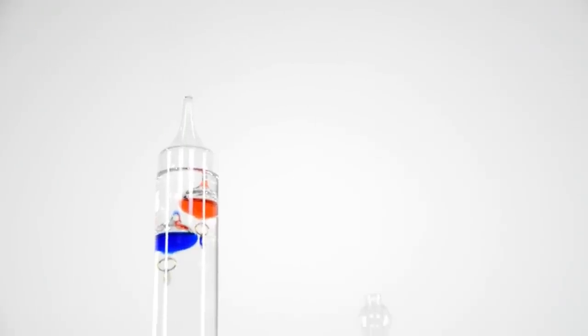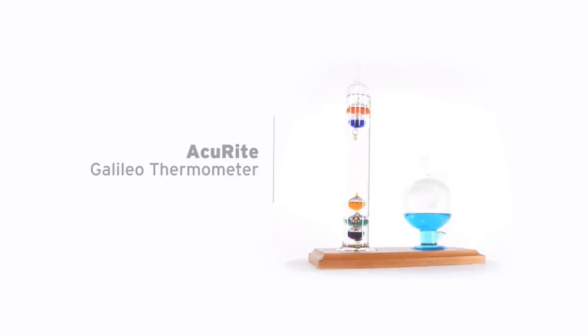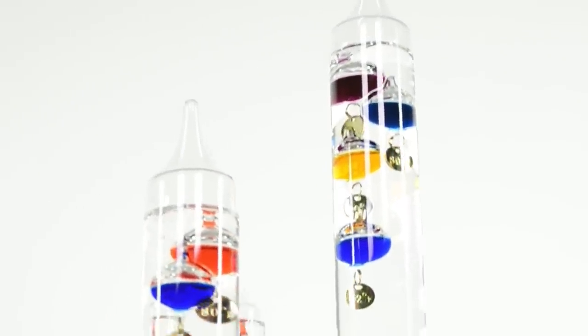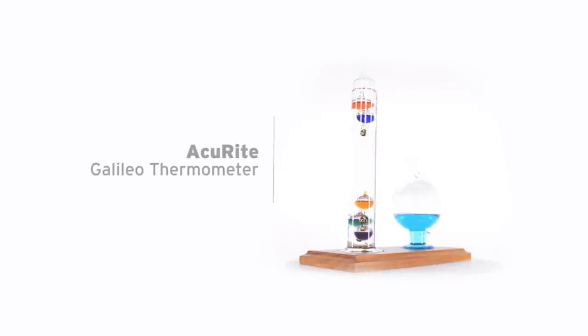If you want to add a scientific vibe to your room, check out this vertical thermometer and globe-shaped barometer. It looks like a strange alchemy tool but the set is pretty normal — with real science involved. The colorful spheres inside the tube ascend and descend according to temperature changes. No electricity, just smart physics. Both devices are firmly mounted to a wood base — a great accessory for your desk.